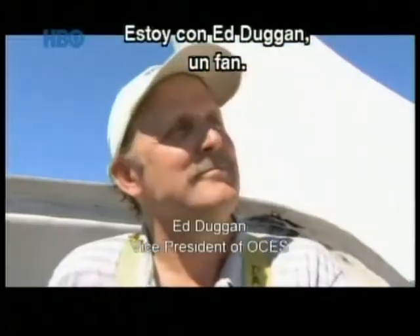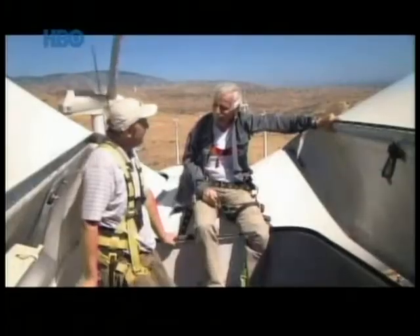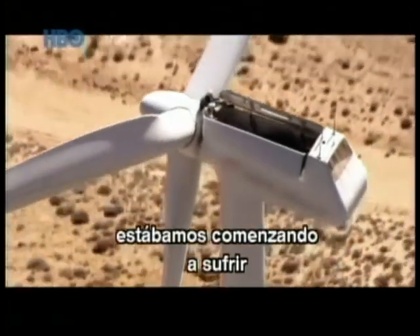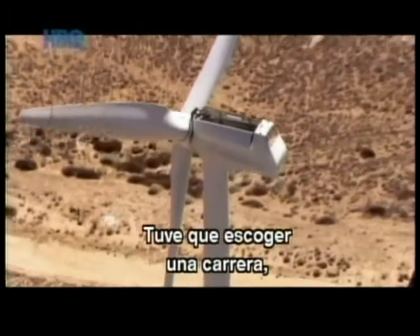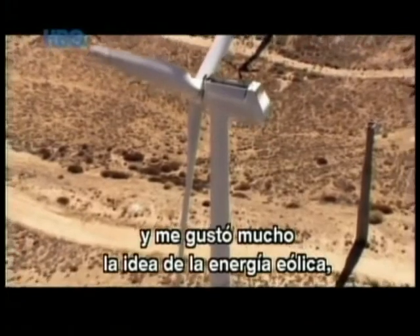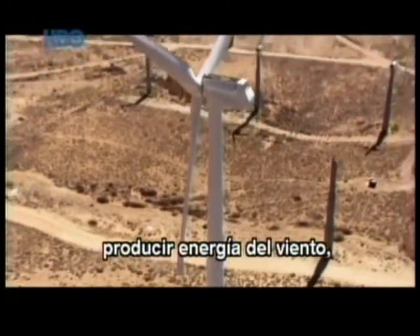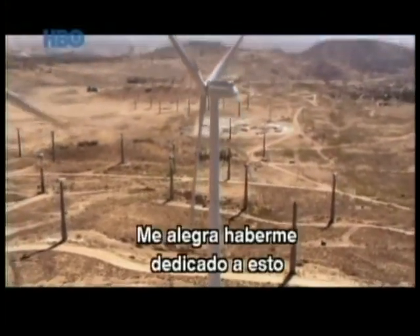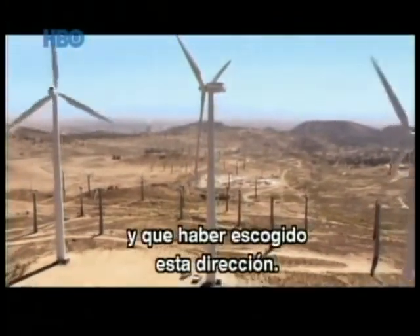I'm with Ed Duggan, who is a fan. So, Ed, your passion is wind. Yes, it is. When I was graduating from school, we were just starting to have major energy shortages in the United States, and I had to make a choice on what sort of career I would follow. I looked at wind energy and it's like, what a neat thing — making energy from just the wind with no fuel, no pollution. And I'm glad I've been doing it for over 20 years, and I'm really happy I chose this direction.